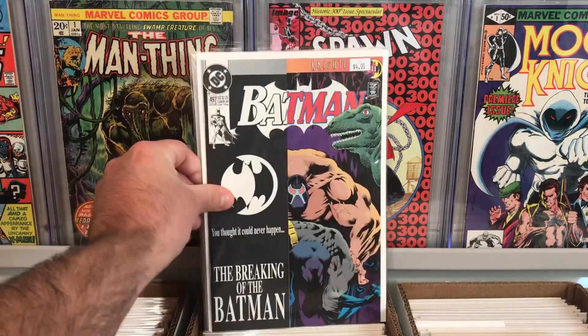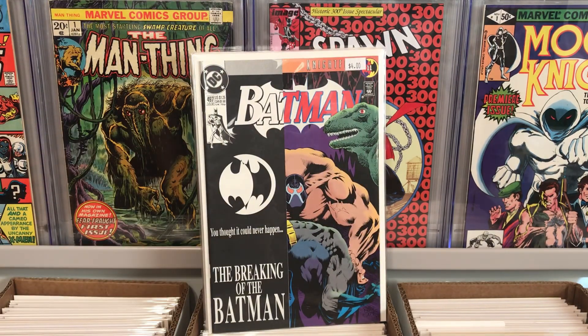I also picked up Batman — the Bane Breaks Batman's Back issue — priced at $4. Really nice high grade book, so I thought that was just an awesome deal.